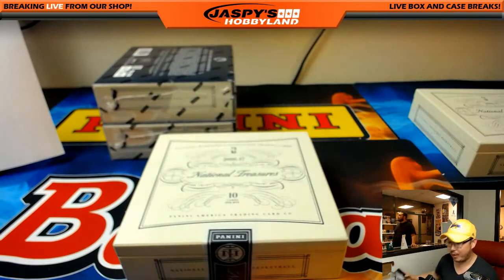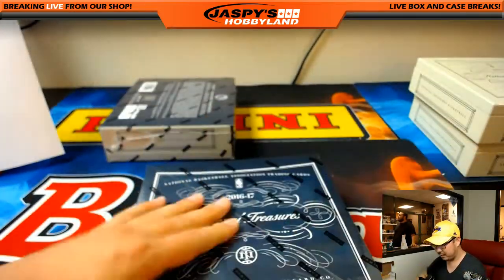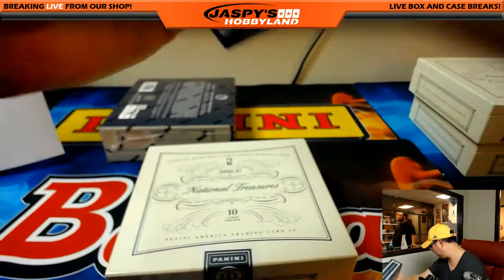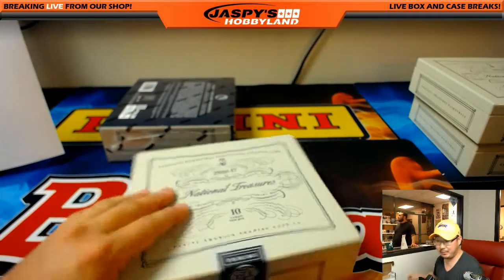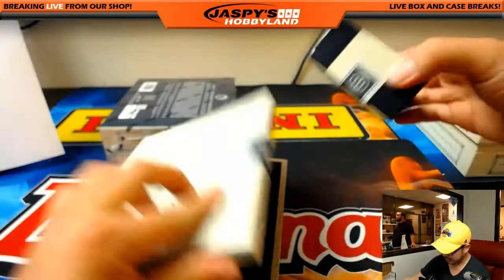Halfway there. This is Pick Your Team number two. We've got more on the website, JazzPieceHobbyLand.com — we've got a random team and more pick your team, so check it out.